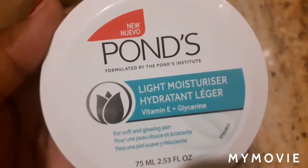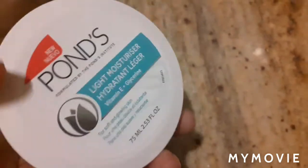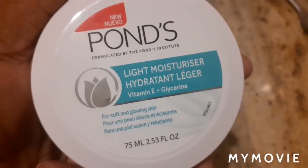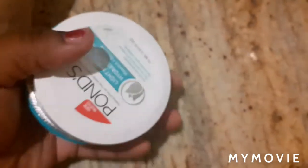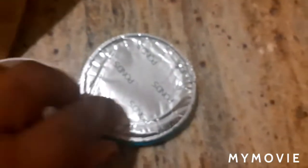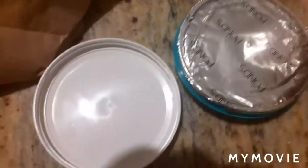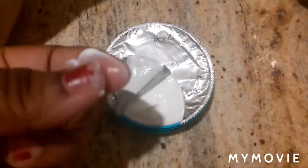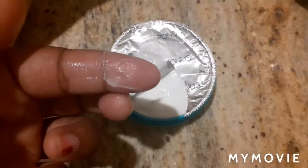Here I have the Ponds moisturizer. It's a light moisturizer for soft and glowing skin. This is the moisturizer I'll be using. It smells good — it's not too scented or anything, it's just nice and calm. This is how it looks guys — it is not thick. It's a moisturizer for your face, it's light and easy to rub in.